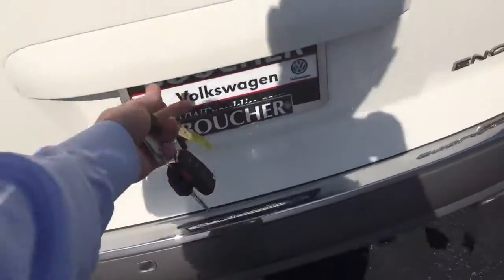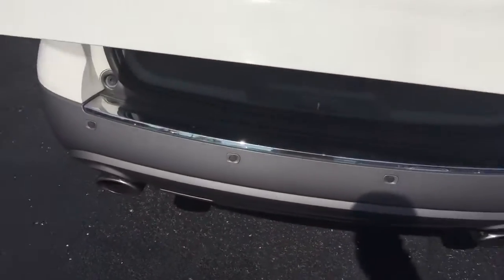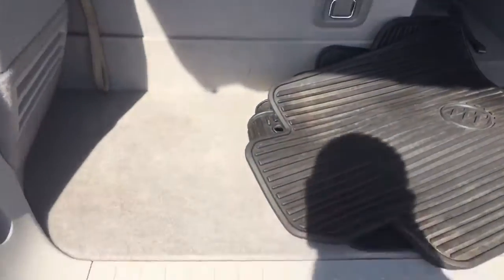The body looks great all the way around. You can see parking sensors in back, and it has a power liftgate. It has all-season rubber mats. Very little traffic back here — you can see how clean the cargo area is.